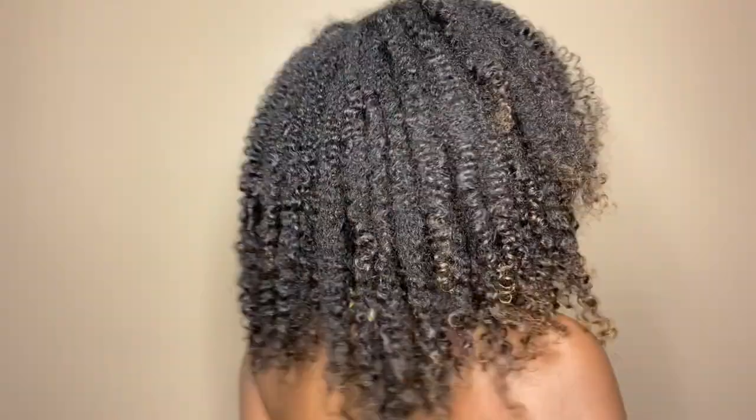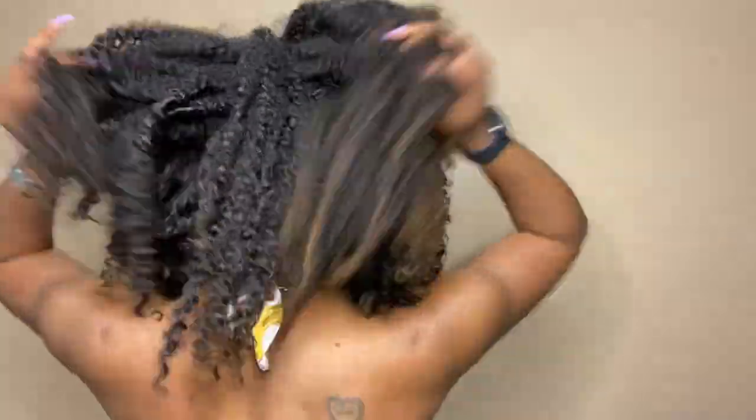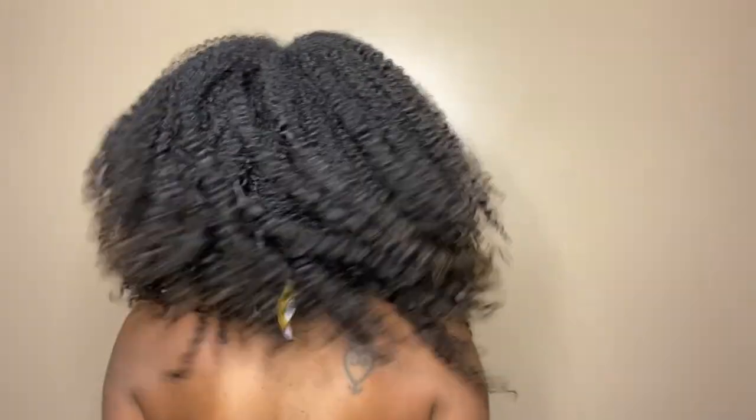And these are my finished results. I haven't done a wash and go in a few months and haven't used Wetline in almost a year. To answer the question — do I still love Wetline? Is water wet?